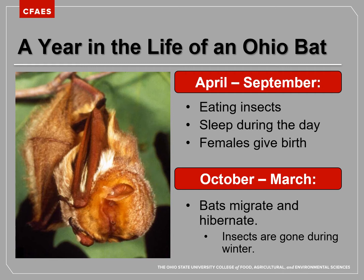During April through September, bats are nocturnal — meaning they are awake during the nighttime. Our Ohio bats spend the night flying from place to place, using echolocation to find their way around and to find and capture insects to eat. During the day, they are sleeping. And in the early summer, the mama bats are having their babies. So let's talk a little bit more about where bats sleep during the day.